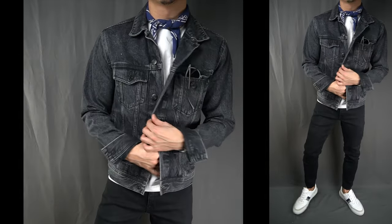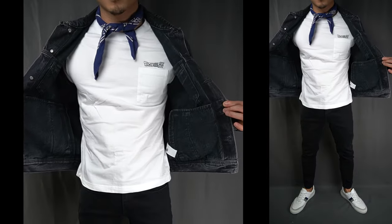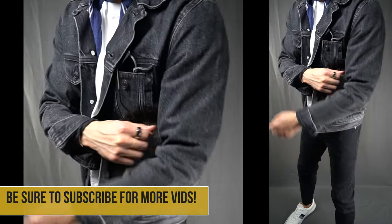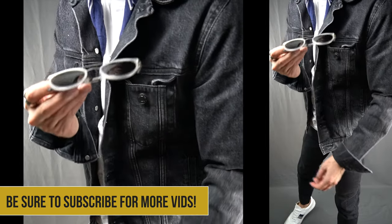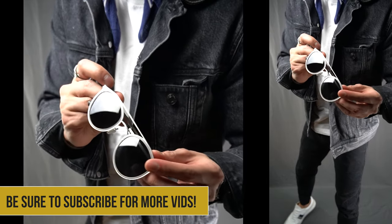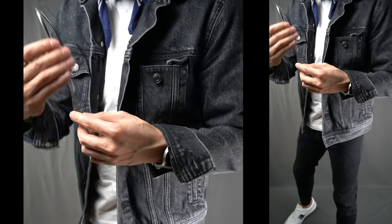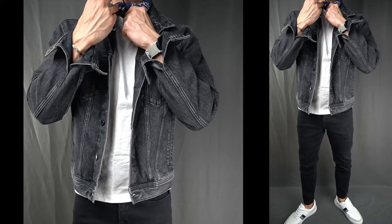Starting at the top, I'm rocking the faded black denim jacket over top of a clean basic white tee. Down low, I'm mirroring the denim with a darker black pair of stretch jeans. I finish off the look with a classic pair of white sneakers with a gray and navy stripe along the side, and I've got some shades on the collar for good measure.